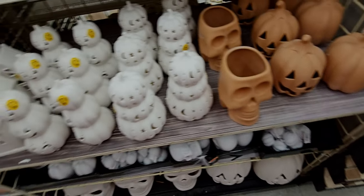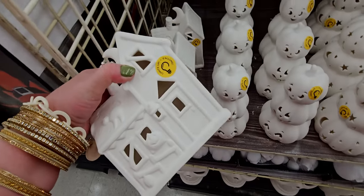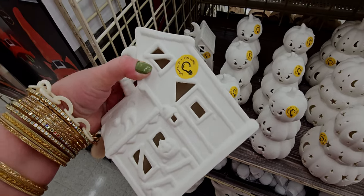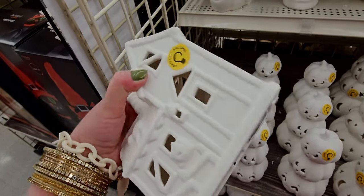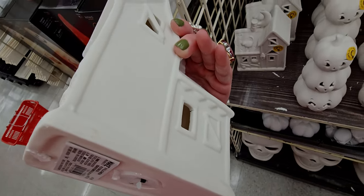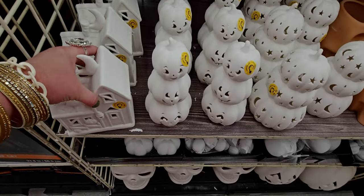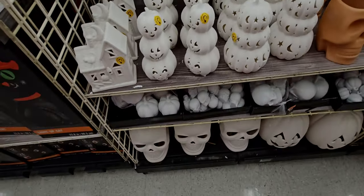I love the house — it lights up, $14.99 — with the moon at the top. Here's the back side of it — the spooky tree — that would be so fun to paint. Lots of DIYs here.